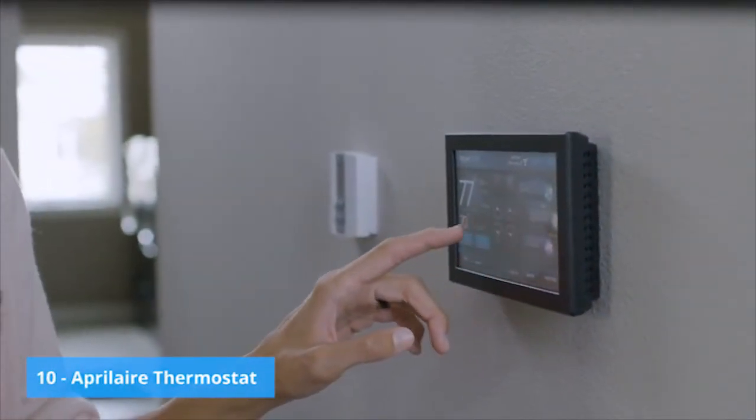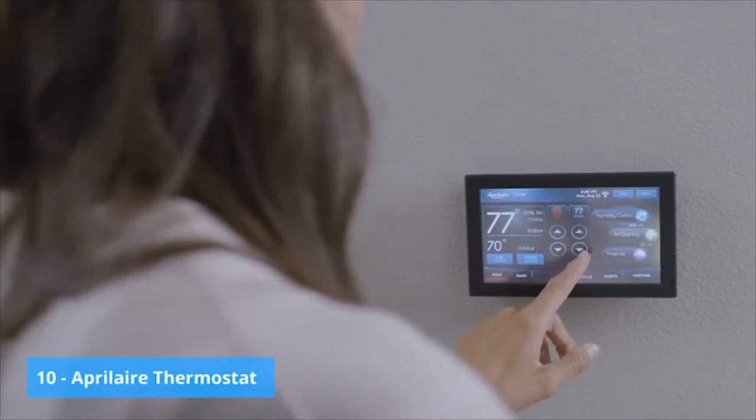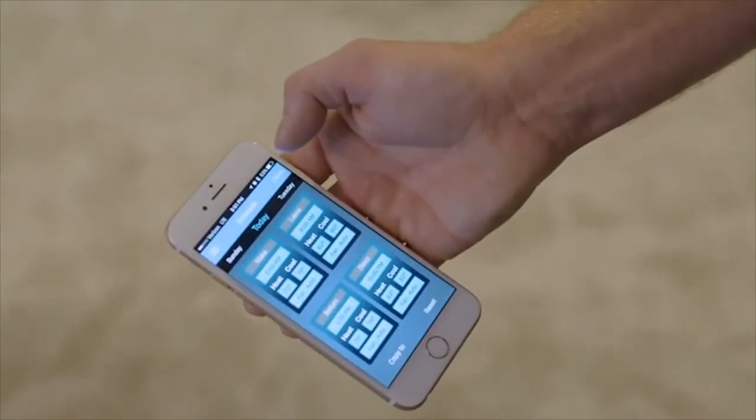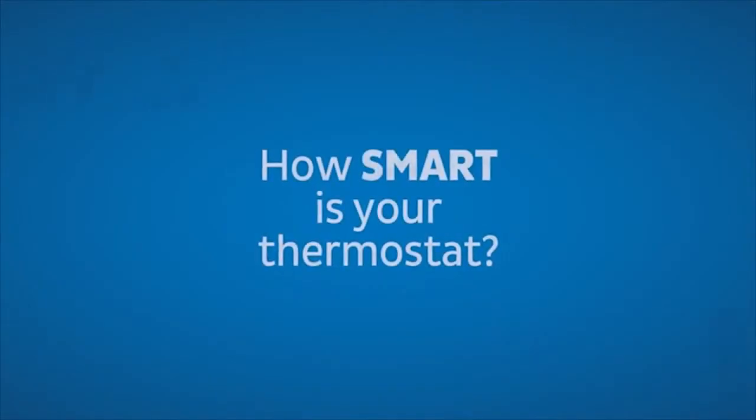Traditionally, thermostats in this country have done two things: they control the heating and cooling of your home — they make it warmer, they make it cooler. The beautiful thing about Aprilaire thermostats is we allow right from the thermostat, or in a Wi-Fi version right from your phone, to actually control a humidifier from our thermostat.